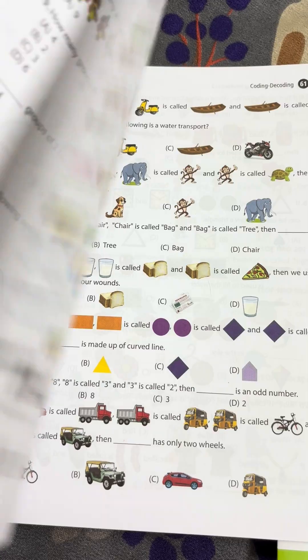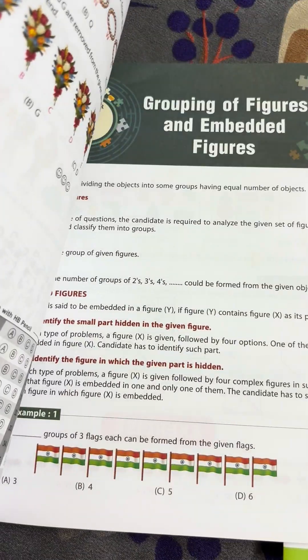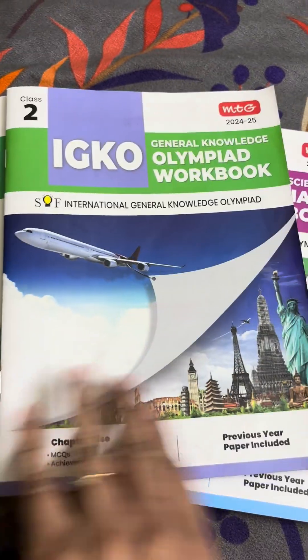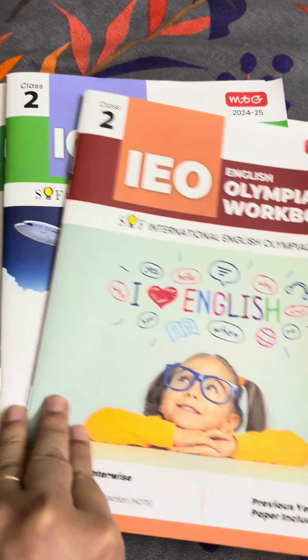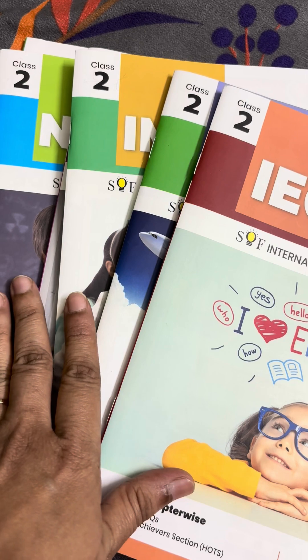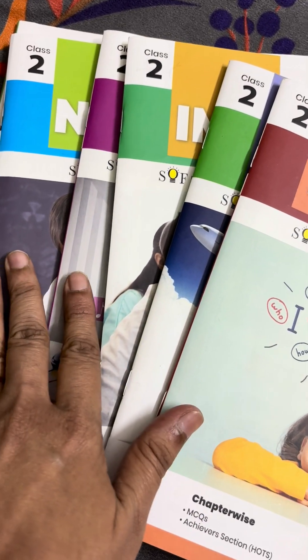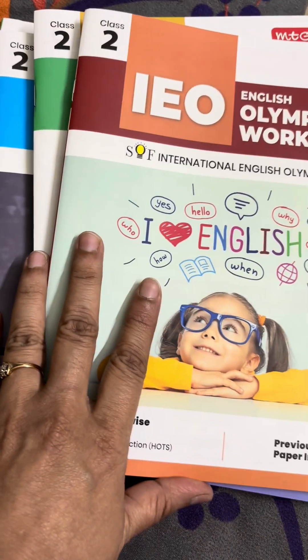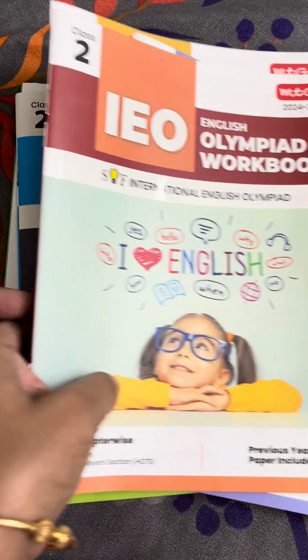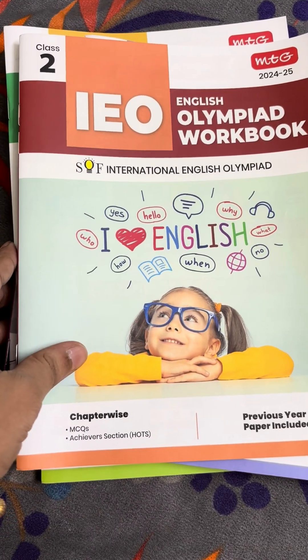You can see the pictures and the questions. These MTG books are available on Amazon and the MTG website. You can buy them from Amazon, the MTG site, or wherever they are available. These are not very costly. You can buy these books and prepare your child for Olympiad. All the best.